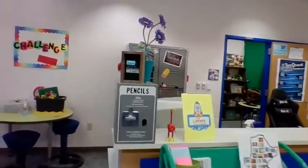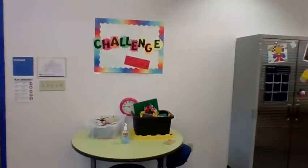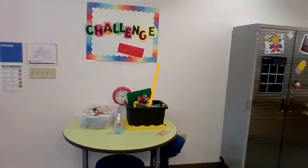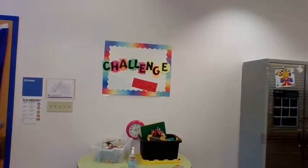Yes, you may purchase a pencil — we have our pencil machine working. And yes, I still have the challenge area with a monthly new fun challenge just to come in and have a little bit of fun for a minute or two.